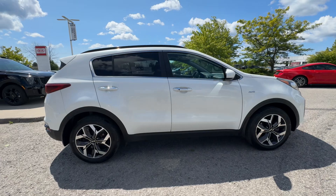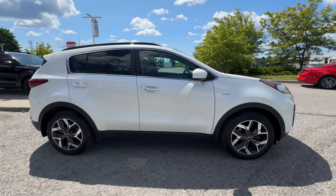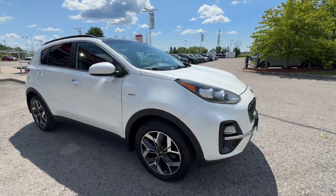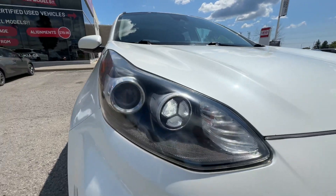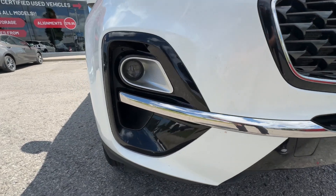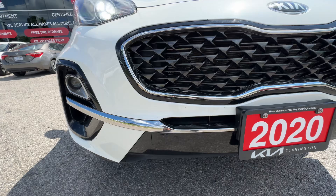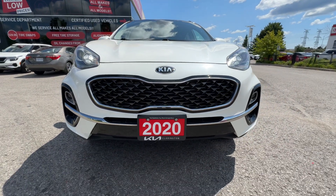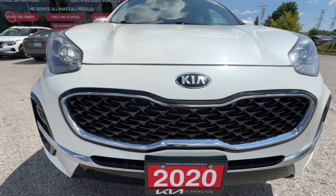Moving around to the passenger side here, looking for door dings, but everything looks nice and tidy. As we come around to the front, you're going to see the amazing-looking headlight design on this Sportage. I love what they've done here — LED headlights, fog lights down below with the nice piano black trim around it, and that nice chrome piece that comes all the way around the front. Taking a step back, you've got that big-looking whale-mouth grill — a really, really sharp design for the vehicle.